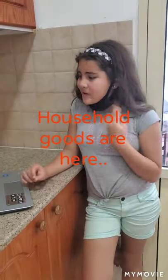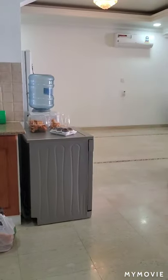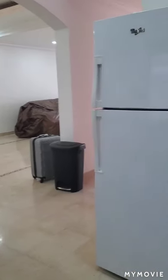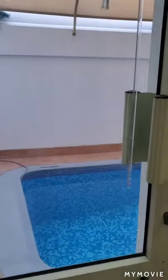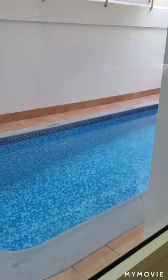Hi guys, we are here in our house. Movers are here. We're gonna move in on Friday. So here we are, we're gonna have a tour of our house later. Adriana's favorite — we got a swimming pool.